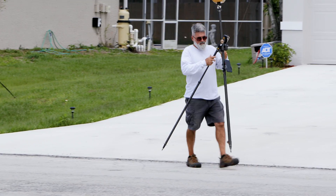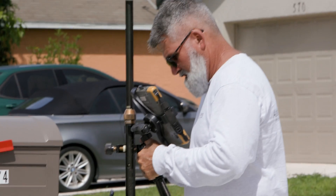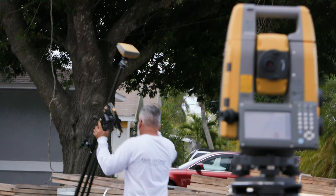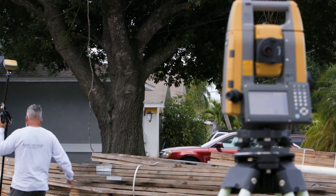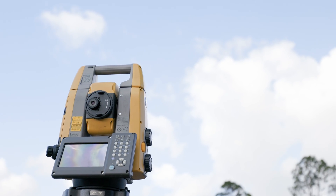Now for a boundary survey, where I'm going up and down the block locating nails, getting intersections and property corners, I may not set up the robot unless I start to get underneath some tree cover where the GPS isn't going to be effective. Then I'll set the robot up, localize it, and go up underneath the trees and use the robot there.